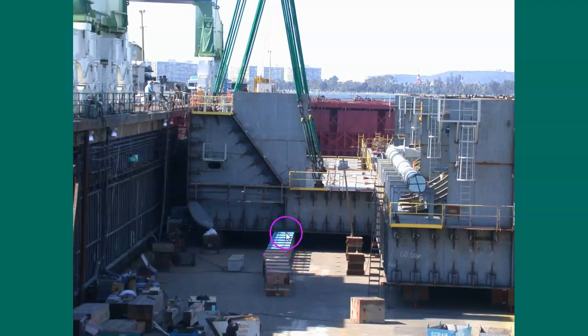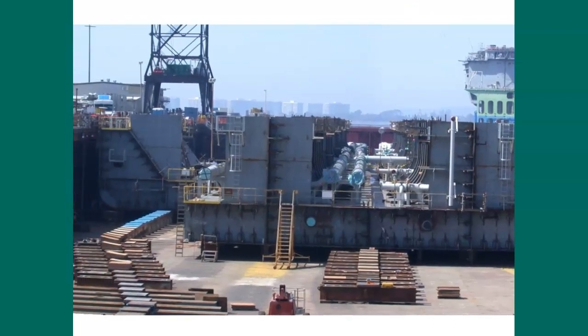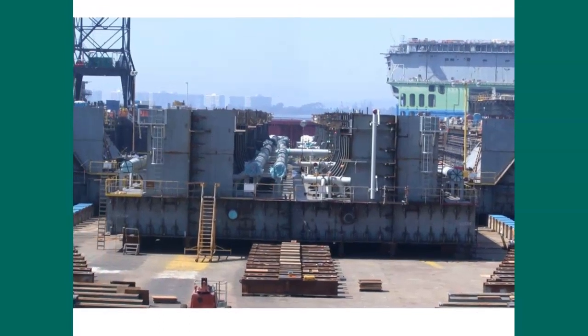You can also see the blocks here which are going to be supporting it. Notice there's a little bit of a bend, which tells us we're getting up towards the bow of the ship. Looking down the tanks — that's a great shot. Notice how these blocks, which the ship sits on, sort of change direction here. It appears that the ship is getting narrower, and that's true on both sides.